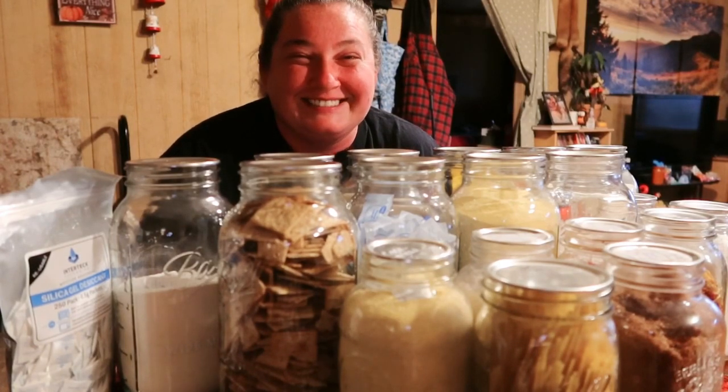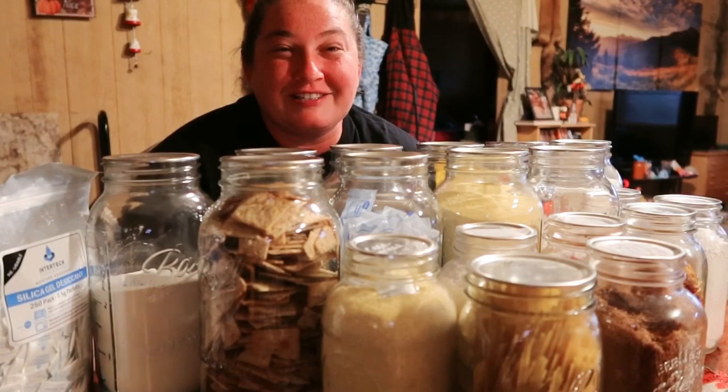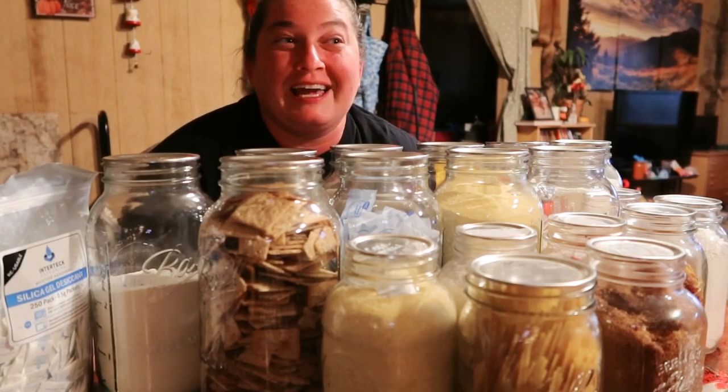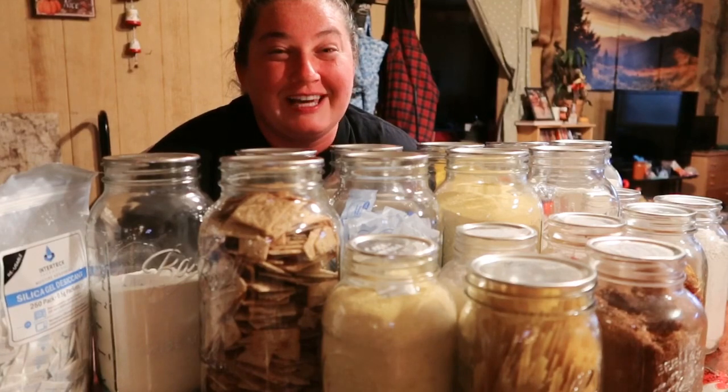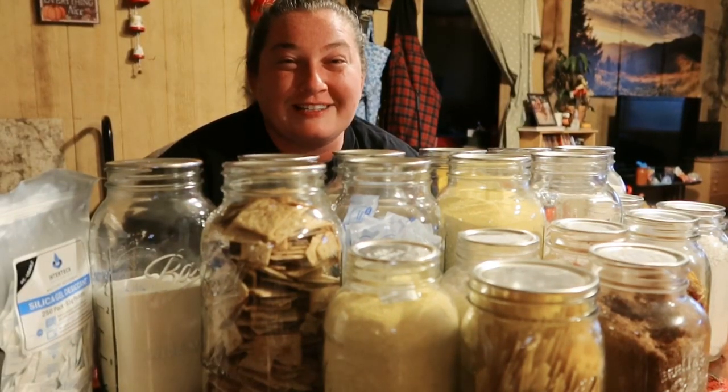We don't consider ourselves preppers, but that's not a negative thing to me. If people were to call us preppers I'd be okay with that — we just like to be prepared. This is the start of that, and I hope you join us. If you're already on this journey, let me know all the kinds of things that you store besides canned food — your dry goods, let me know what you do. It's gonna be fun.